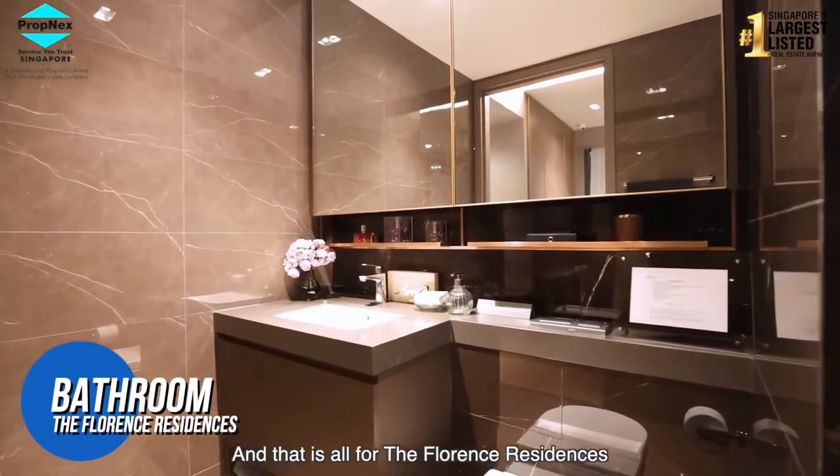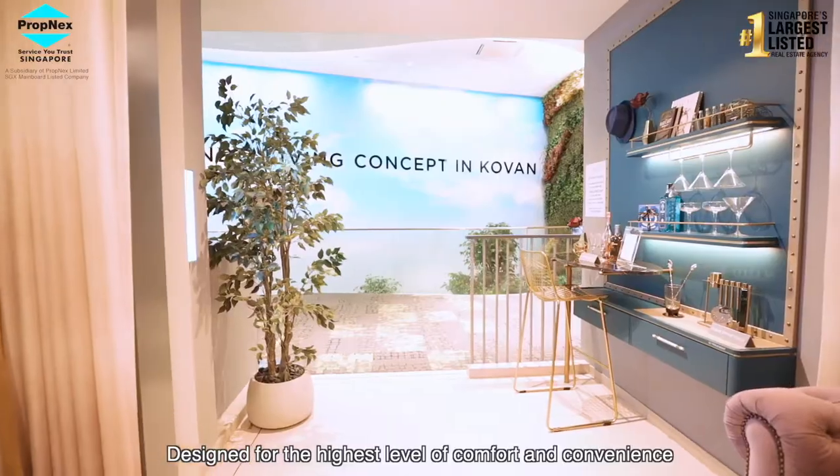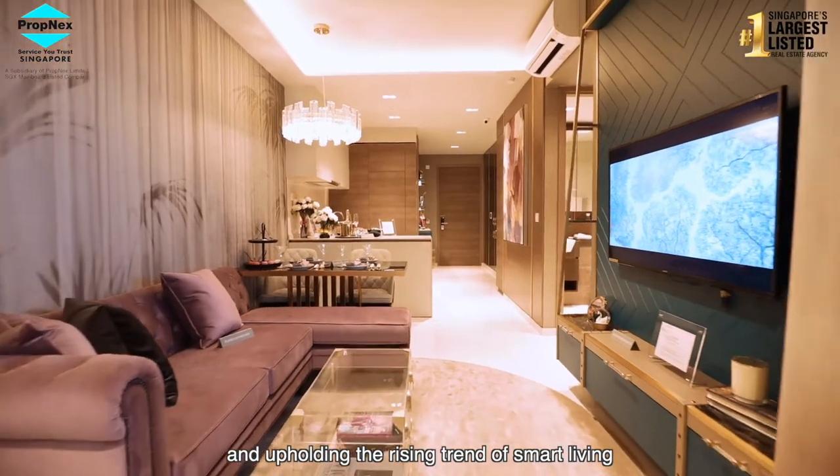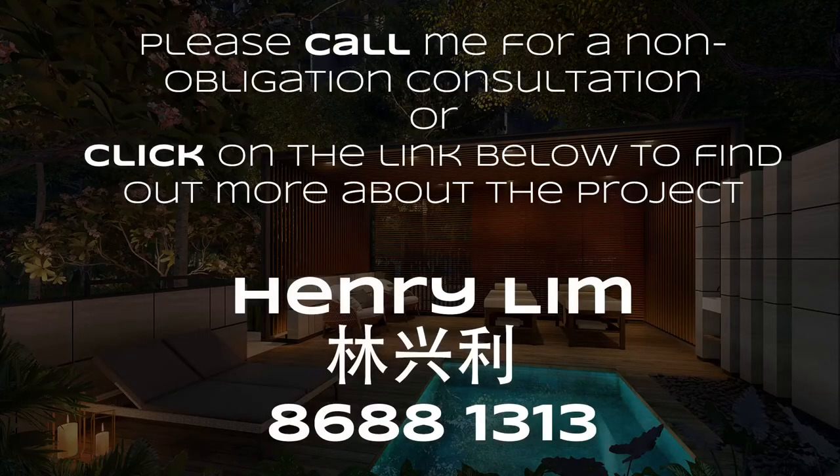And that is all for the Florence Residences. Designed for the highest level of comfort and convenience and upholding the rising trend of smart living, this could be your very next dream home. Contact any of our PropNex salespersons for a detailed analysis and presentation for the Florence Residences.